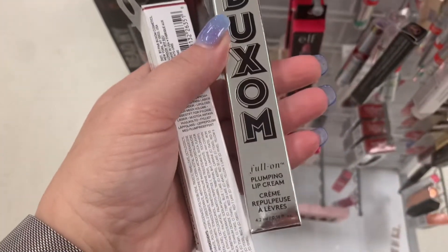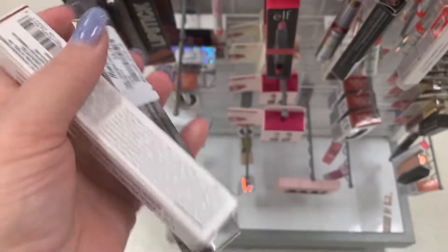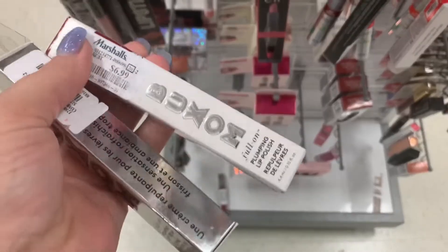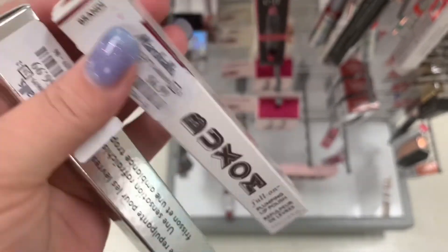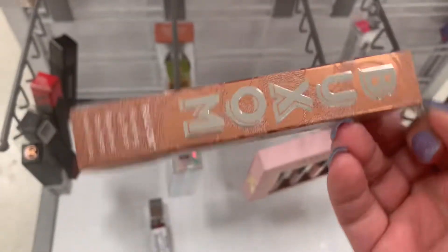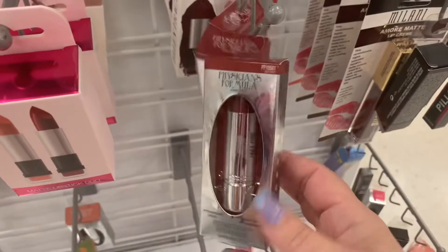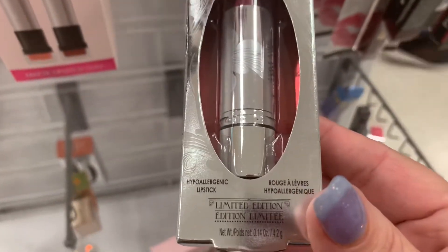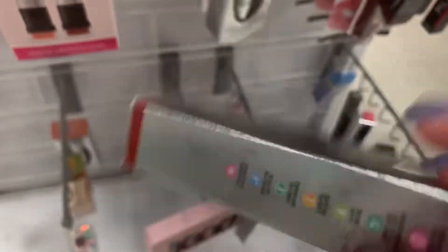I did find Buxom Pool on Lip Plumping Cream in Ibiza Balm, $6.99. And then this one is a Lip Plumping Polish in Brandy for $6.99 — that's a nice fall shade. Then we have the Pumpkin Hazel Fall Scent Hazel, going for $6.99. We have plenty more from Physicians Formula — a Lipstick Limited Edition in Berry, $3.99.